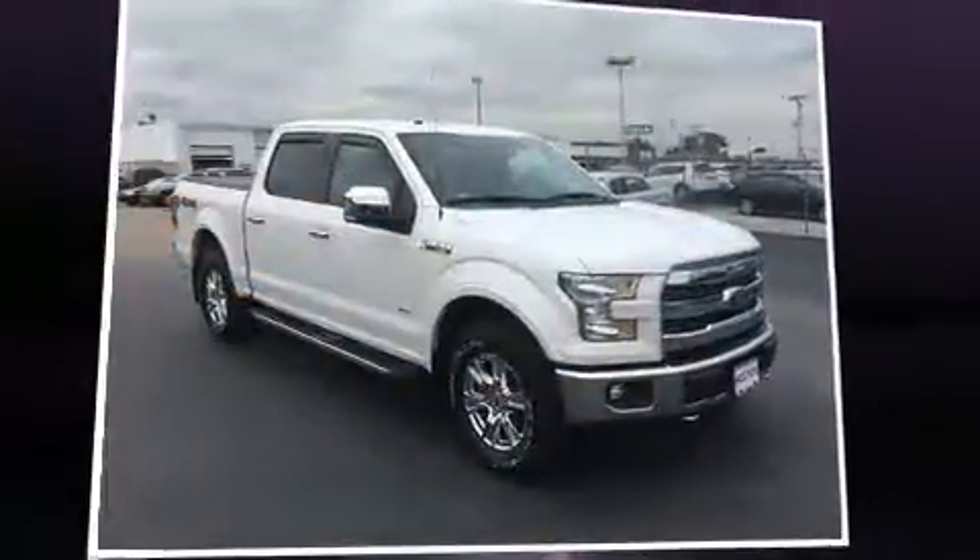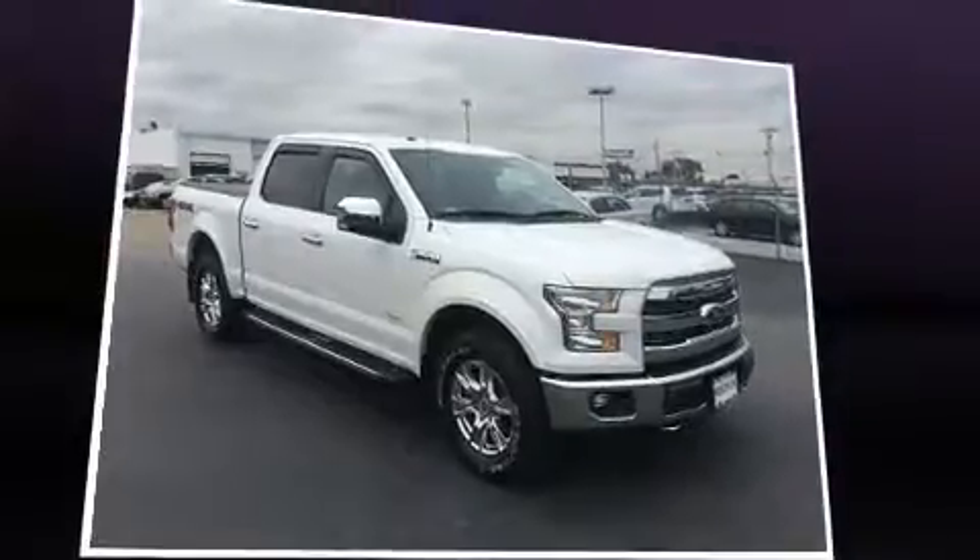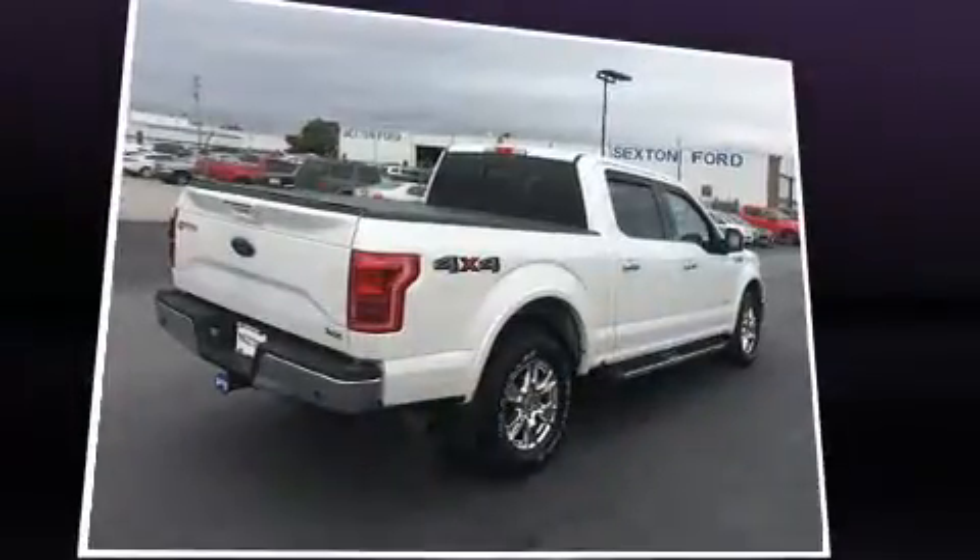You can expect a lot from the 2015 Ford F-150. With fewer than 50,000 miles on the odometer, this pre-owned model still has plenty of miles remaining as reliable transportation.